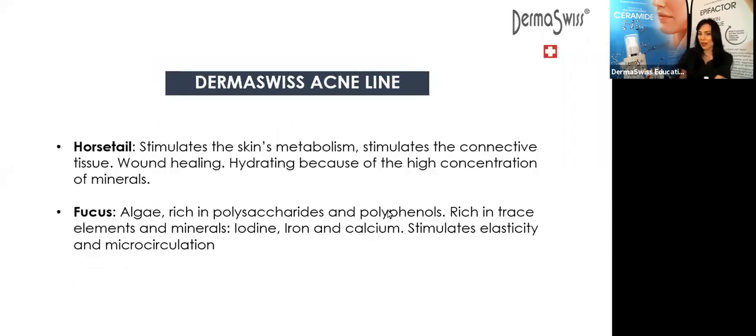So continuing with the key ingredients, we have horse chestnut and ivy, which is going to diminish the redness of the skin. We have gotu kola, which is going to aid in blood circulation. It's very healing for acne. It's going to help with skin hydration, renew tissue, and slow down the appearance of wrinkles. We have horsetail, which stimulates the skin metabolism and stimulates connective tissue synthesis. It's very wound-healing and hydrating.